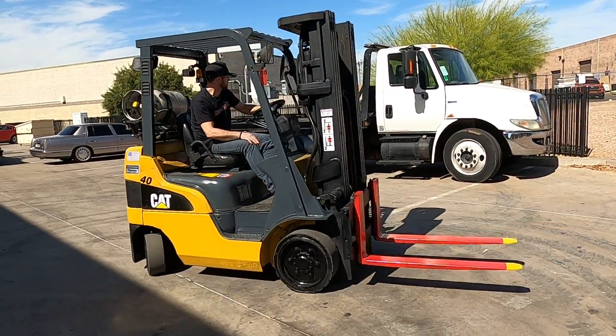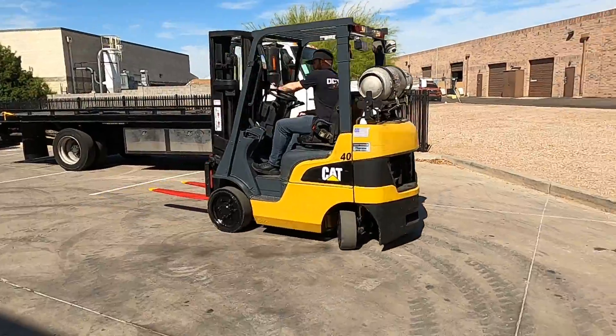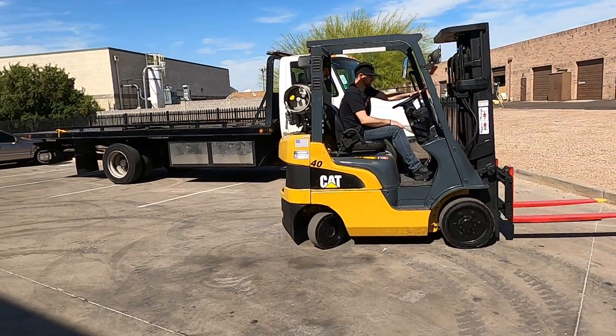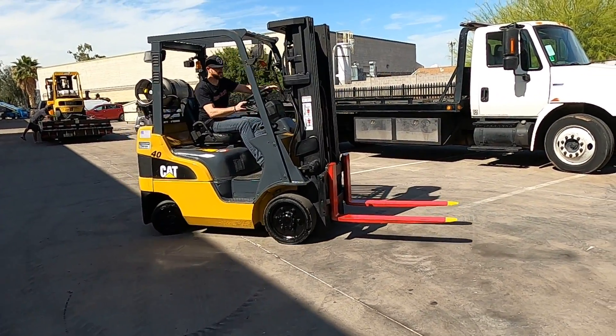The cool thing is that you can actually take it out. I'm going to show you a little bit more.